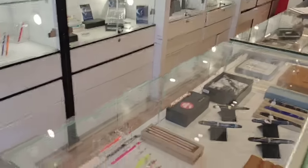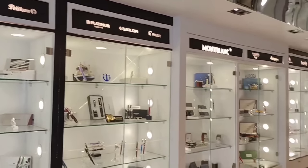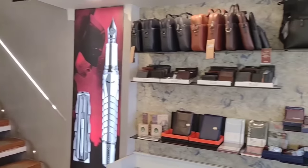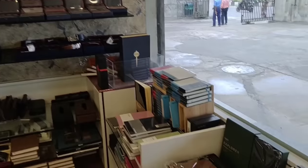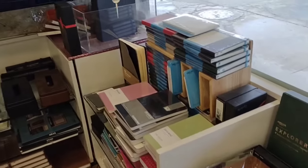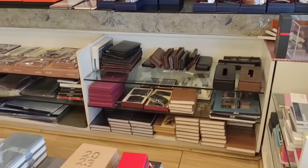This is inside the showroom, with a number of branded pens beautifully displayed in the showcases. Along with the pens, there is a good choice of accessories like bags, wallets, diaries, and some other good notebooks also.